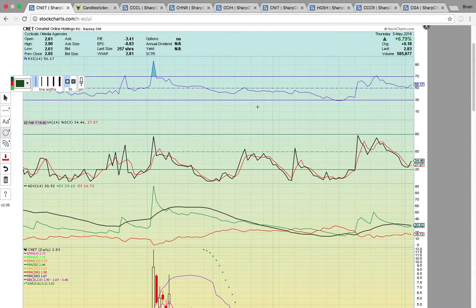Hi everybody, this is Osprey from MyChartCoach.com and in this video we're going to take a look at the China penny stocks. I mentioned that in the last video so I thought I'd throw this up for you real quick. I'm just going to go over these ones quickly without a lot of analysis. I want to welcome you to our chat. Please come and check it out. If you log in, I will connect you to the premium channels and you can check it out for a free trial.